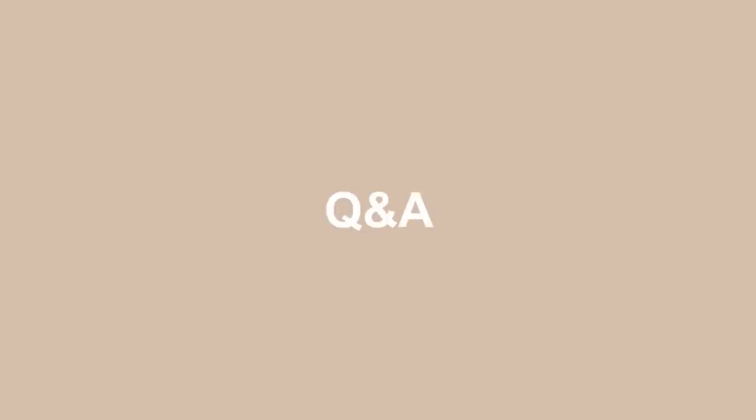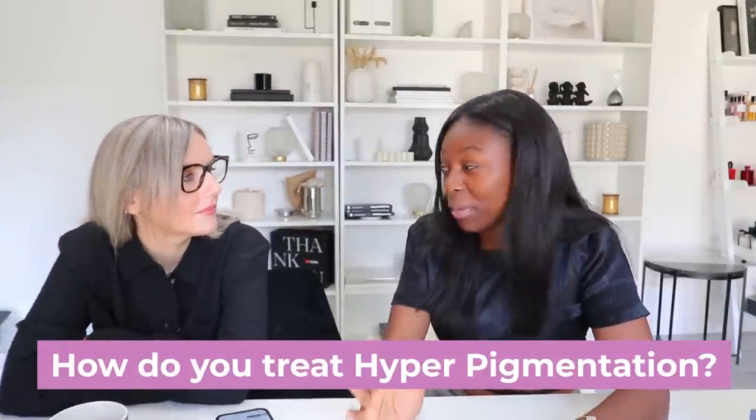So we asked you guys to give us your questions on skincare and they're actually really good, so I think we'll just go ahead and answer some of these. So this is a big one I get a lot — how do you treat hyperpigmentation?